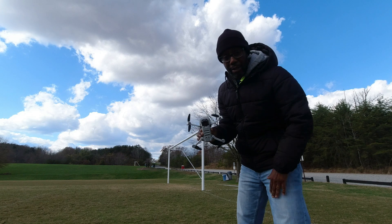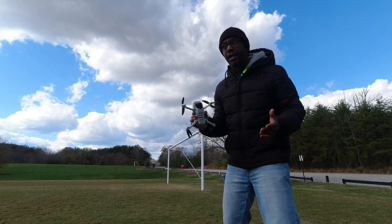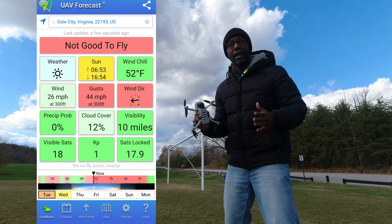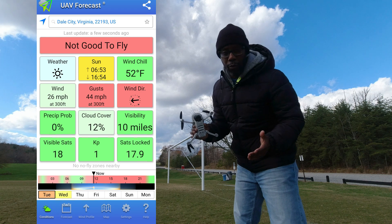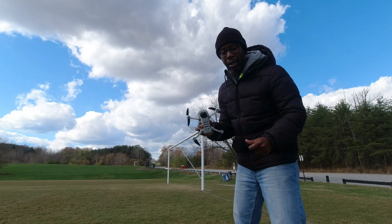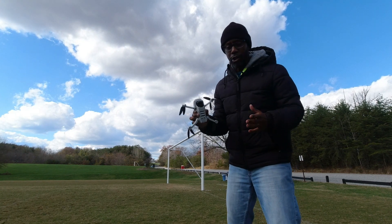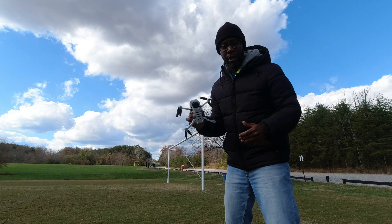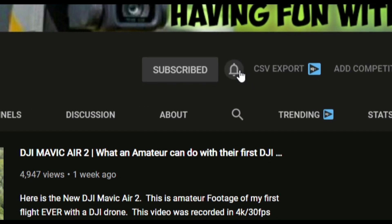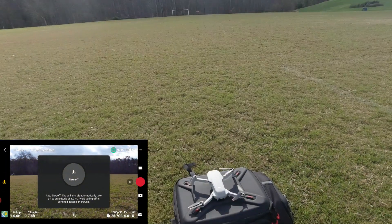Welcome back to the channel. Today we're going to be doing a wind test. You'll see the conditions right here on the screen — gusts of up to 45 miles per hour and sustained winds at maybe 25 miles per hour, so we should have a good wind test. I'm going to go ahead and launch and get right into it. If you are new to this channel, be sure to hit that subscribe button and that notification bell so you know the next time I post my videos.